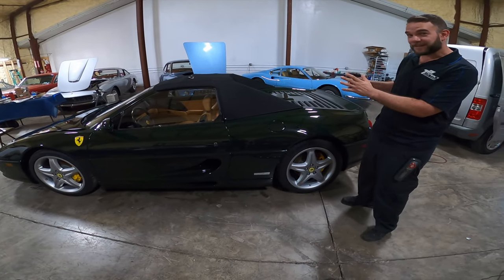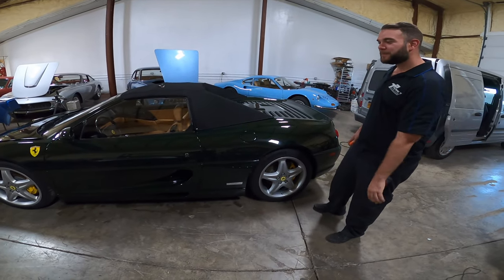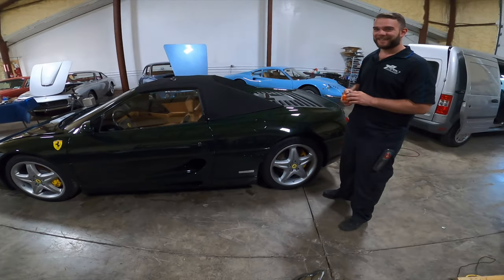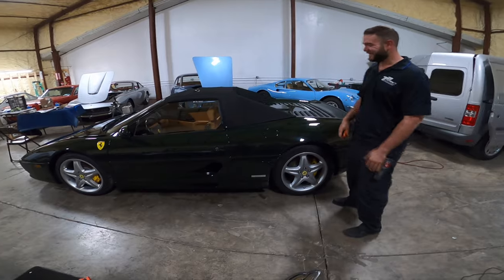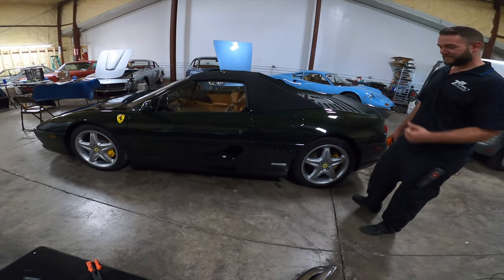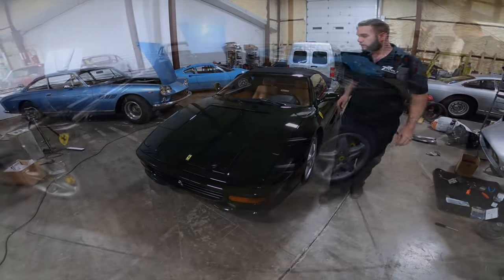Dark cars are gorgeous when they're clean and perfect, but keeping them that way is the challenge. Personally I'd probably never buy a dark car — but that's because we work on them all the time. I own a silver car, and there's a reason for that. All right Dan, great — we'll watch you get to work and thanks for coming up.